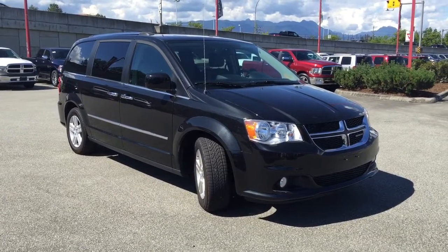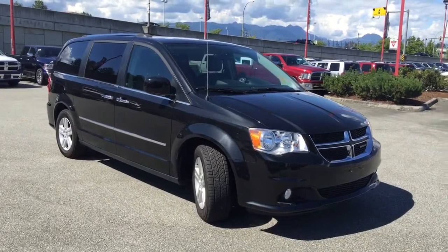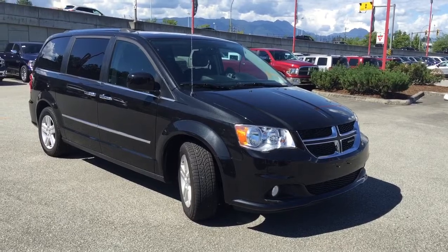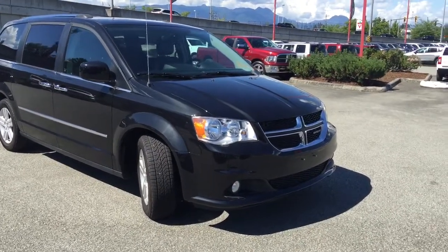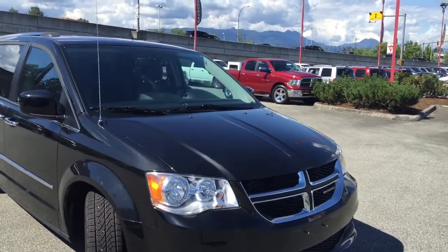Welcome to Maple Ridge Chrysler. My name is Jamarly and today I'll be showing you this 2015 Dodge Grand Caravan Crew with Flex Fuel in black. This is a great family vehicle and I'm going to show you a bunch of reasons why you should come down here and check it out for yourself.